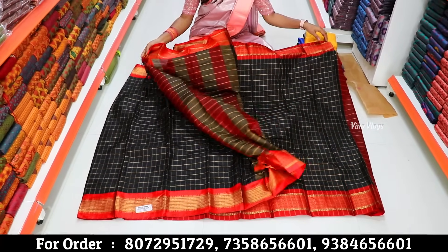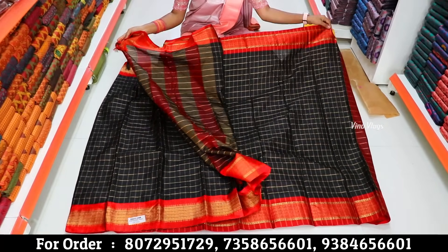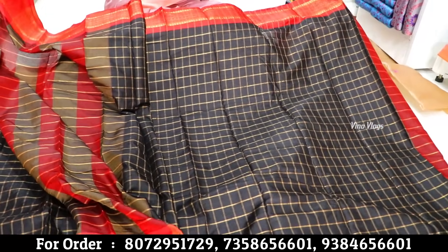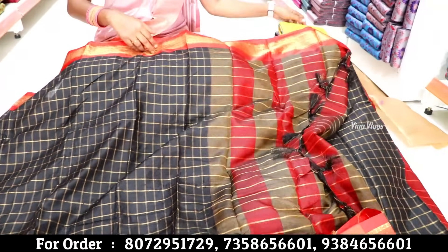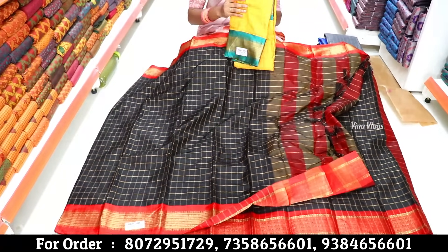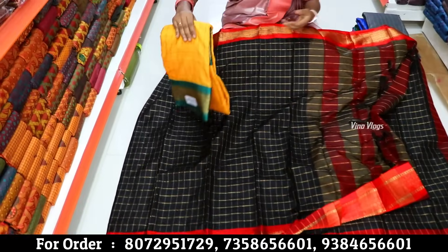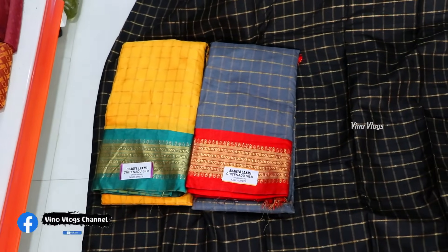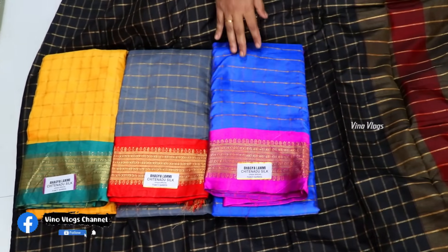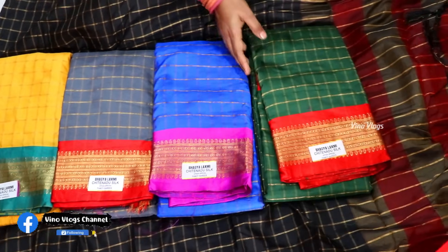If you have a full rate, you have a checker pattern. If you want a small type of sari, you can see them in the range. We have various colors available. We have stock, and if there is stock, you can order.